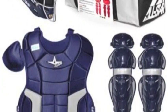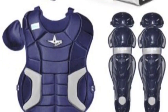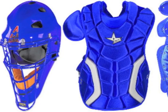Strategically placed padding systematically caresses vulnerable areas of the torso and offers increased mobility thanks to an all-new lightweight feel.